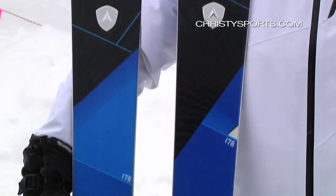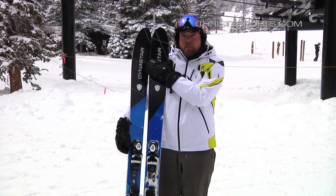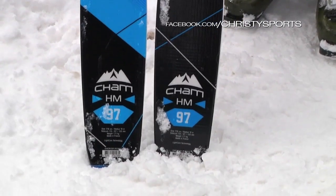This year's model has a new look, new construction, making it a little lighter, giving it more agility throughout the mountain. A big shovel — 133 millimeters up top here. That with rocker technology makes this a floating dream, but also gives you the ability to carve through the crud. This thing was super rad.